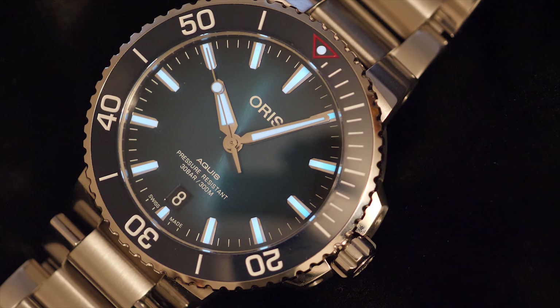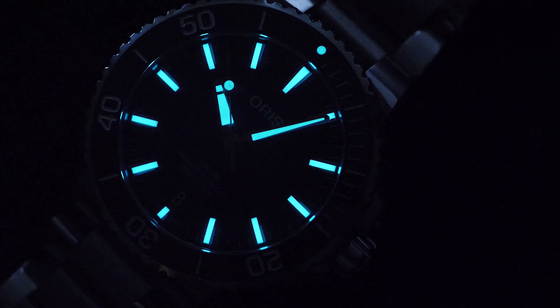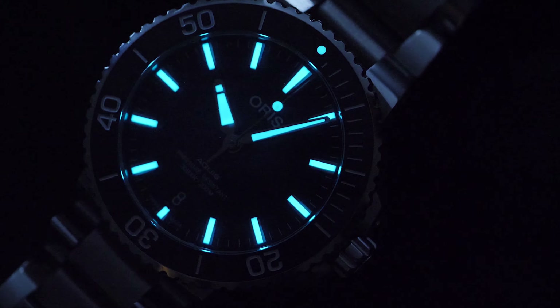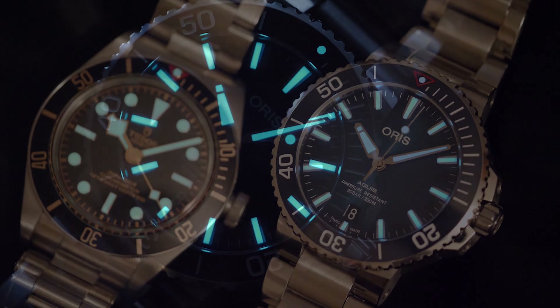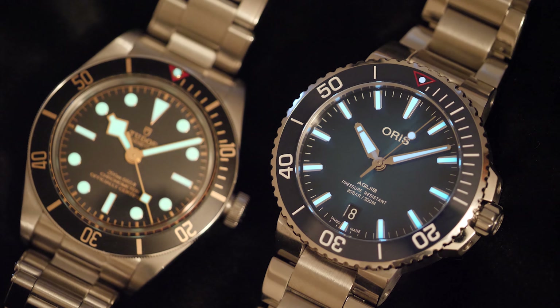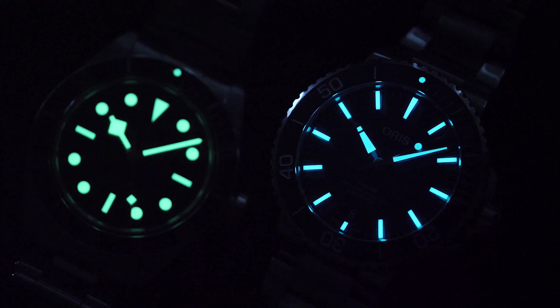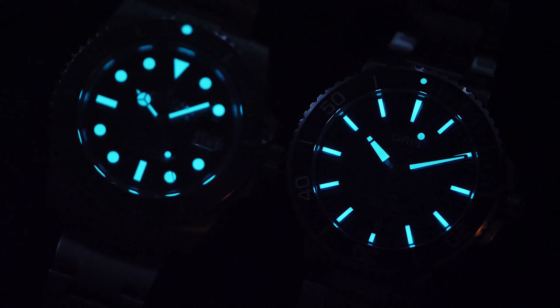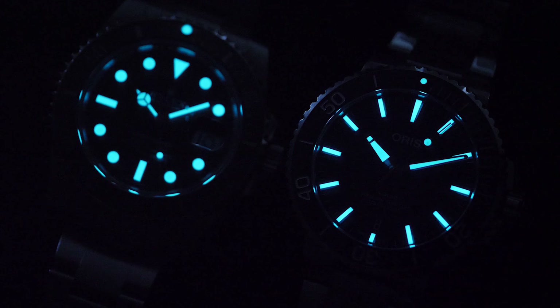The watch comes with a beautiful lume, and the lume is bright and easy to read. There's also a lume circle on the seconds hand, so you can even use it to time the seconds. In a world full of diver watches with circular hour markers, I like the long stick-based lume markers on the Oris. If you want to compare the lume on this Oris with the Tudor Black Bay 58, here's a side-by-side comparison for your reference. And if you also want to see a comparison with the Submariner, here's that shot too.